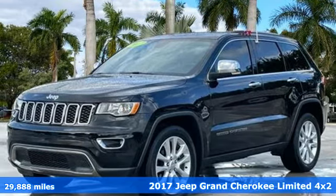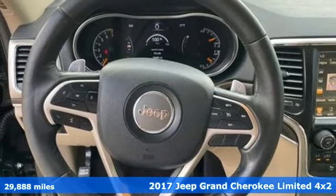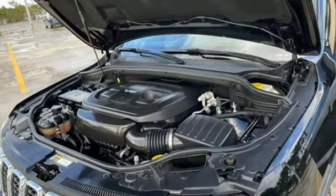It's a 2017 Jeep Grand Cherokee, forged from capability, bathed in luxury. This Grand Cherokee elevates your adventures. It's equipped for all your driving needs and wants.